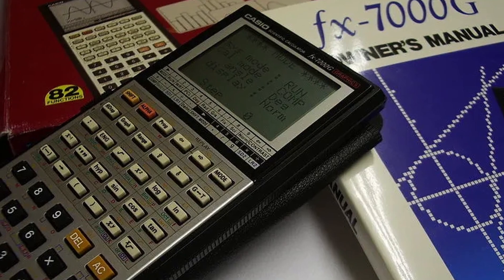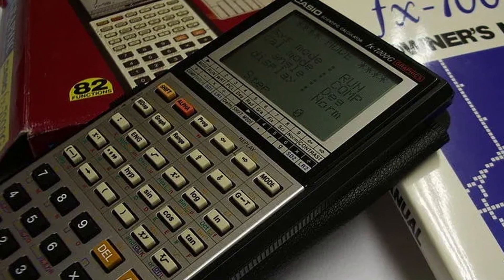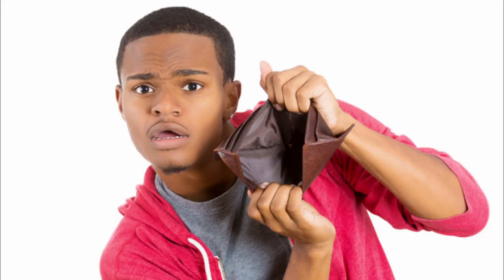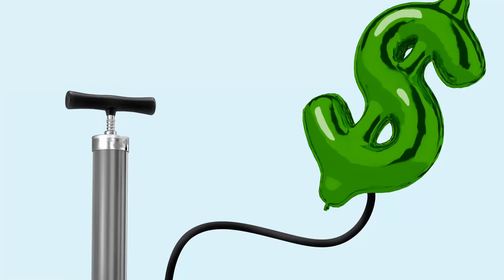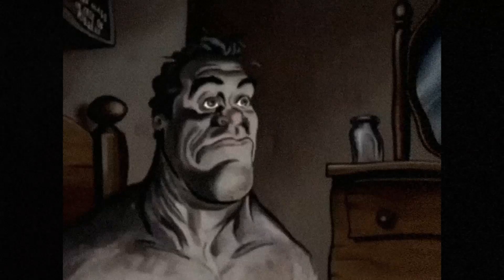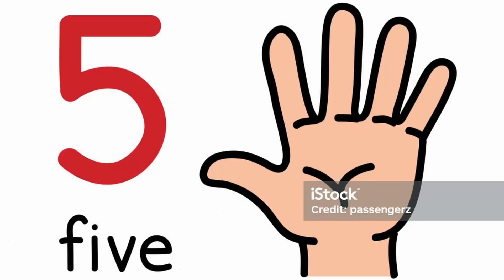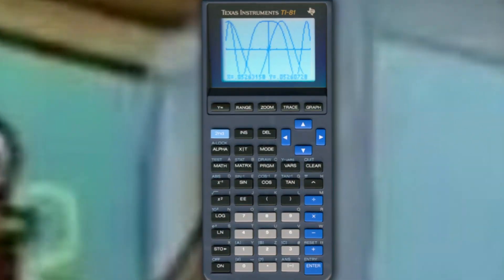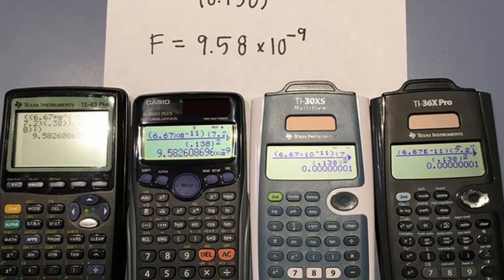The Casio FX-7000G surprisingly wasn't cheap at the time, costing $75 — which, adjusted for inflation, would be about $204 today. So when Texas Instruments, five years later, came out with their own graphing calculator, the TI-81, for about $100, you can already probably assume which brand the average American consumer trusted with their money.